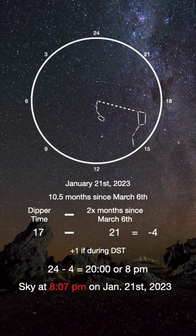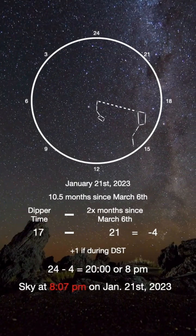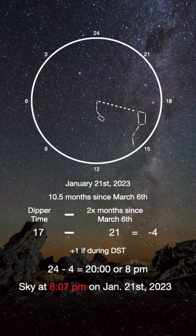If it's daylight saving time, add 1 to your final answer. Finally, if your answer is negative, subtract it from 24 so you have the time in the 24-hour format.